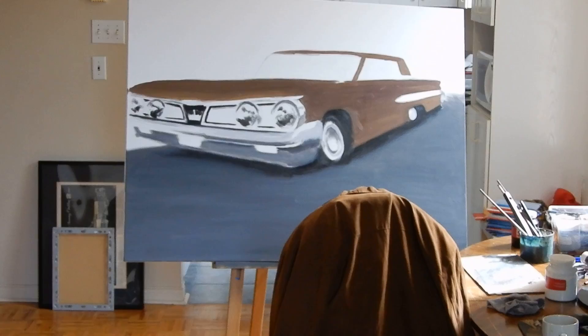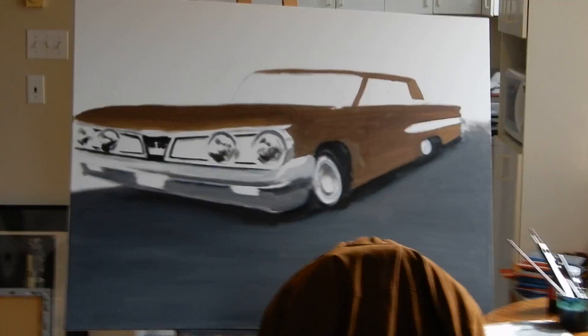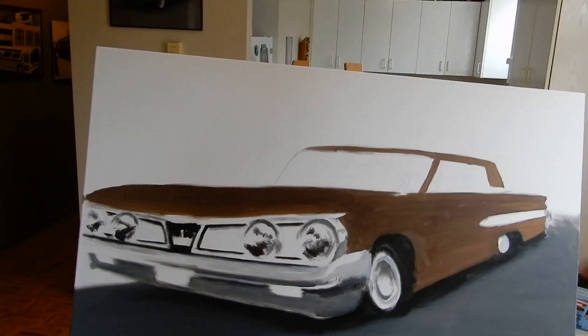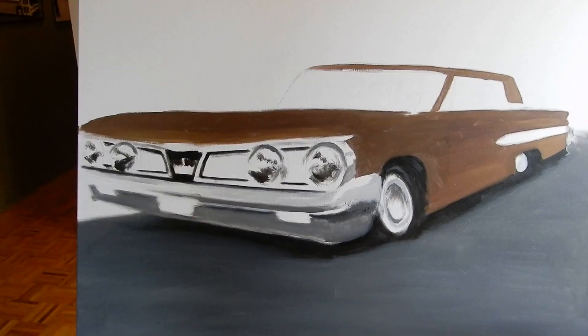My old worn-out suede jacket — I got it after my grandfather died in 2005 — seems to be fitting with the painting. It's a four-door hardtop, it's a rare car, and I haven't ever even seen one in person, so it's an utmost pleasure to draw this. Besides it being brown, it's kind of ugly, it's a four-door, it's different — kind of like me. And I'm proud of that. I'm proud to be Canadian, and I'm proud of our Canadian automobile history.